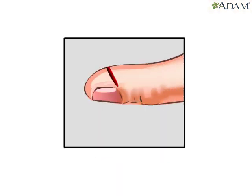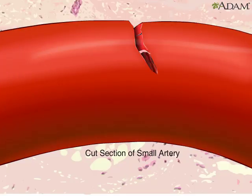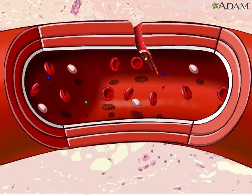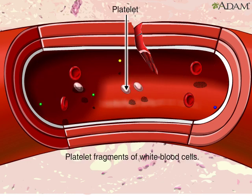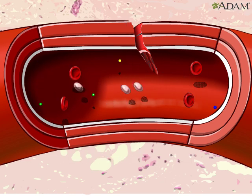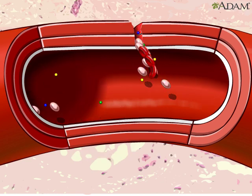Ouch! Here's how platelets form clots. This small artery has a cut. Blood flowing past the cut includes red blood cells that carry oxygen, platelets that come from white blood cell fragments, and clotting factors that help blood clot. When a blood vessel is damaged,